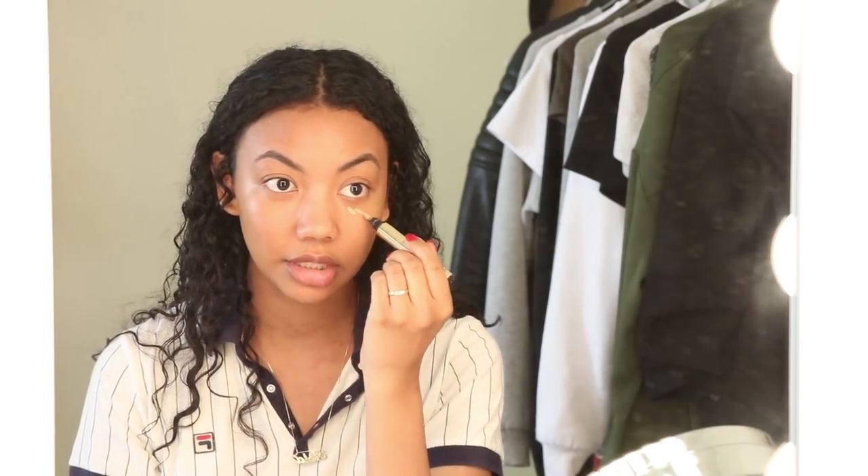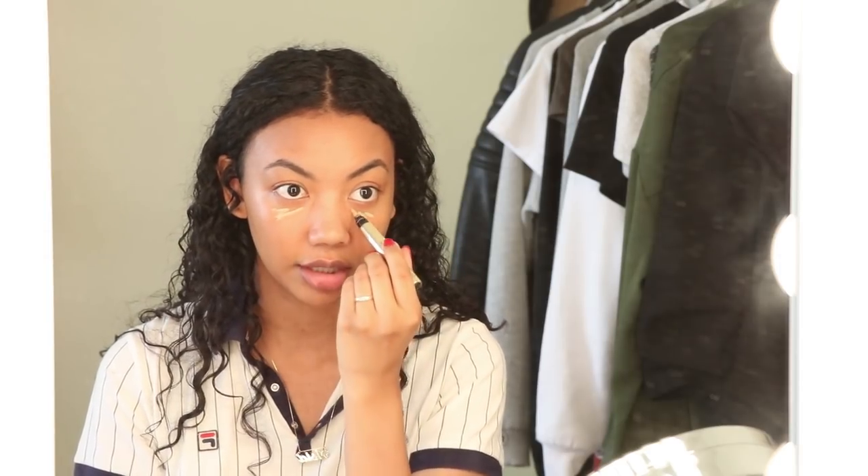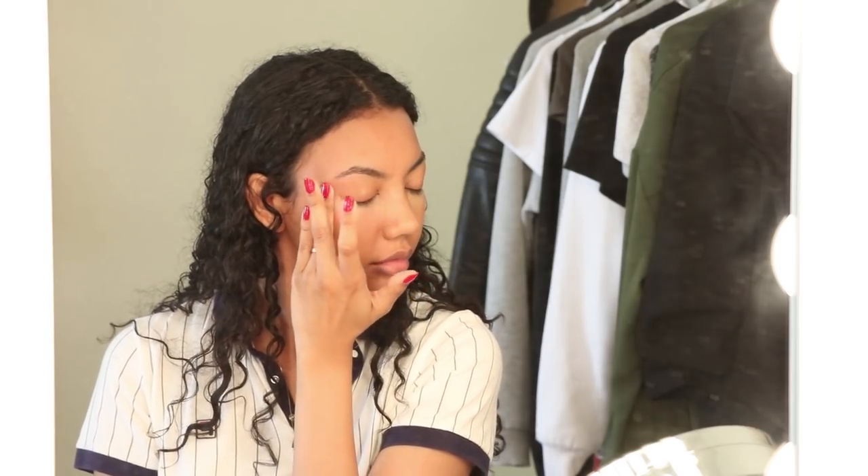The next thing I'm going to do is concealer, and this is the YSL Touche Éclat Radiant Touch. I just lightly go under my eyes. I don't really have a problem with dark circles, but putting concealer under my eyes just makes me look more awake and alive. I don't use any tools for every day because I want something that's super quick, super easy.